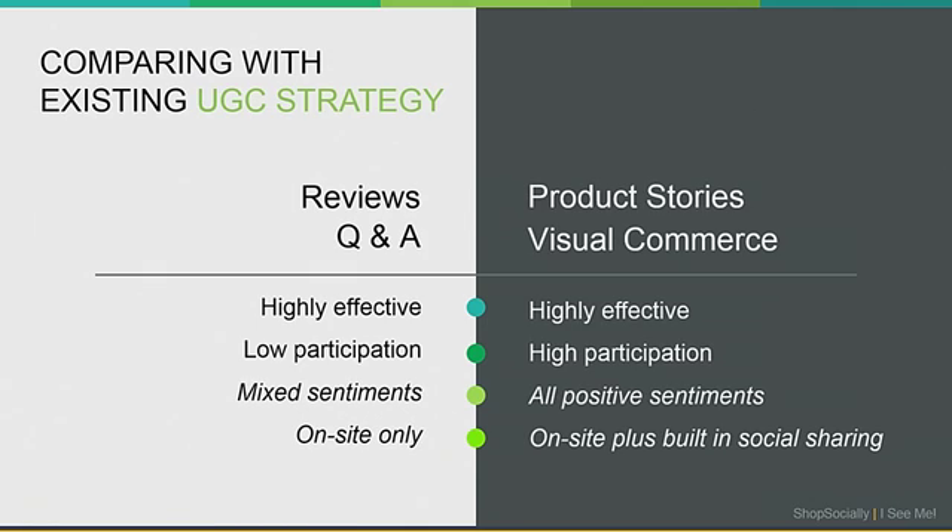Doing a quick comparison with the most common UGC strategies — reviews and Q&A — we are not saying you should replace them. They are highly effective and you should continue to use them. But comparing both the existing strategies and the new ideas we've discussed, they are both highly effective.